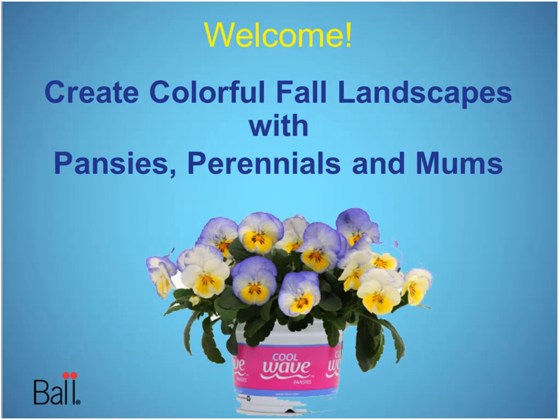Greetings everybody. The clock is striking noon here in Chicago, and there's catchy theme music playing. I don't know if that's catchy or just tacky, which means it's time for yet another fall publishing webinar. I'm Chris Bates, editor of Grower Talks and Green Profit Magazines and the e-newsletter Acres Online. Create colorful fall landscapes with pansies, perennials, and mums.